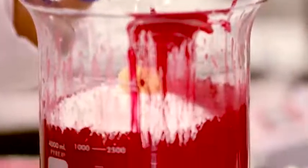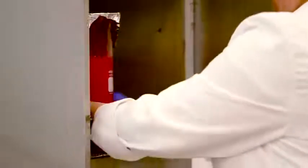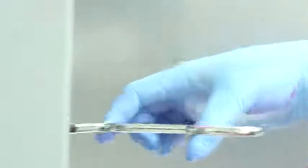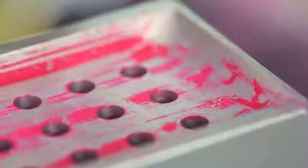Wax gives the lipstick body a little something to hold onto. In order for the mixture to melt, it has to bake for hours. Whew, it's getting hot in here. Once the wax is melted, the lipstick is ready to take its final shape.